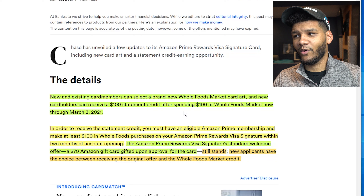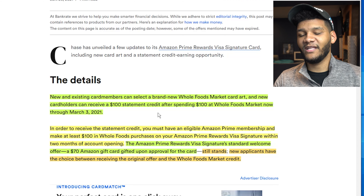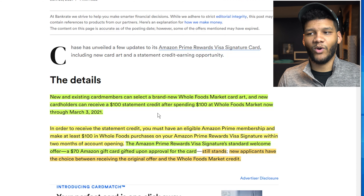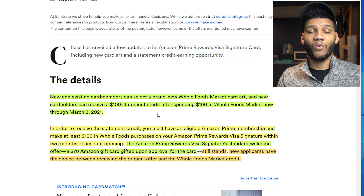The Amazon Prime Rewards Card has a standard welcome offer of a $70 gift card that you would receive upon approval. Now, this still stands, but you can basically select which one you want — whether it's going to be the $70 or the $100 credit at Whole Foods. You can choose between the two, which is always a good thing.